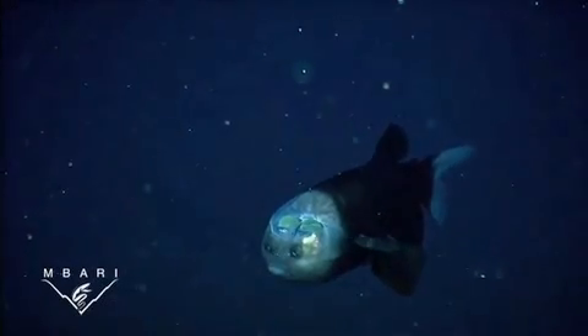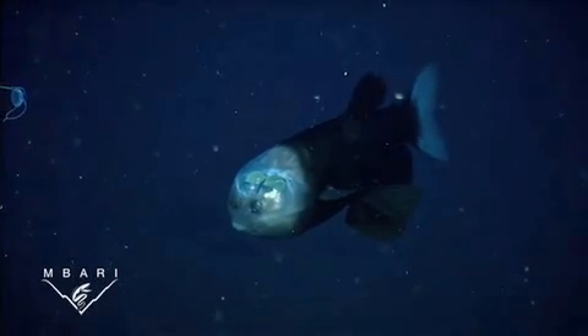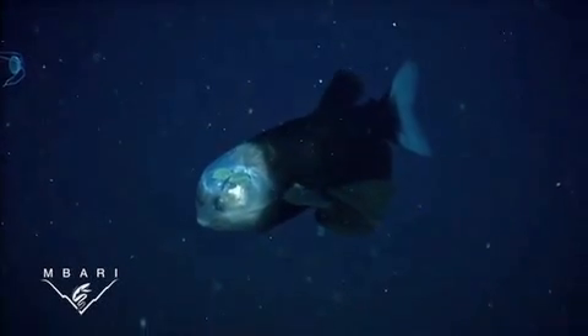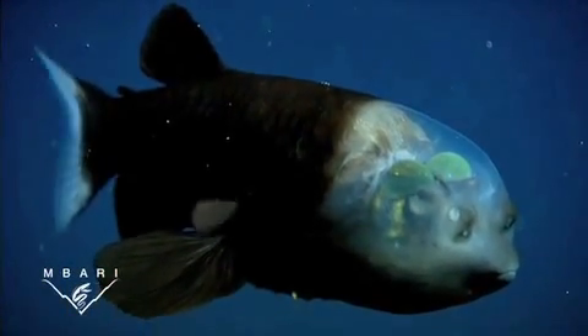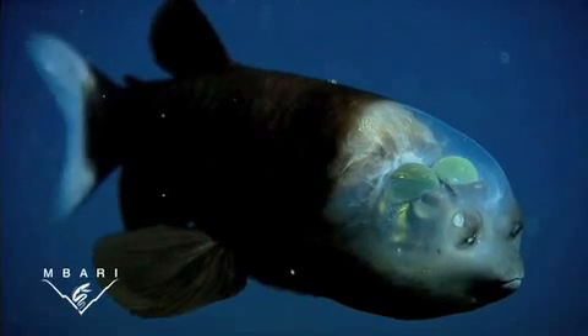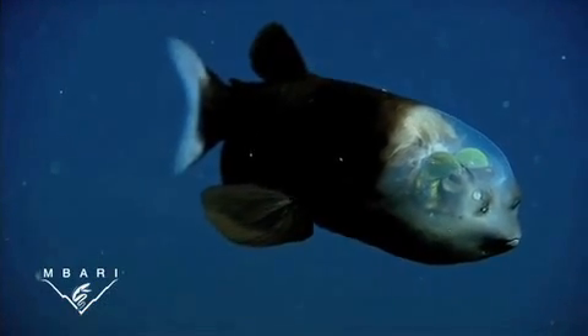Macropinna is a small dark fish with large fins, a tiny mouth, and a remarkable pair of eyes. The two green spheres in these video shots are the lenses of its tubular eyes. Behind the eyes is a set of large scales. The eyes are enclosed within a transparent shield, sort of like the canopy of a jet fighter. In front of the eyes are two dark capsules containing the fish's olfactory organs.